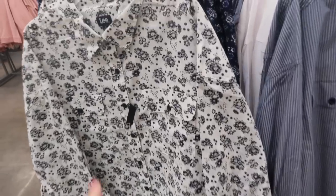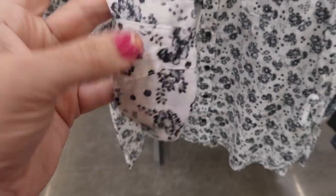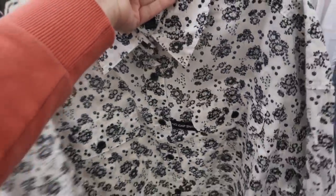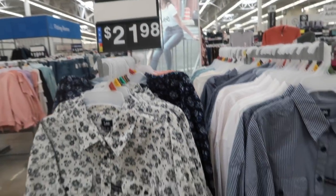New button down tops from Lay. These are a nice lightweight kind of material. Has the rolled up sleeve — you can unroll it — buttons all the way down with two flat button pockets. More of an oversized fit; this is the medium, so if you want it a little more fitted you could size down. Also has that same detailing in the back. Comes in this black and white floral, also that navy floral, there's a gray and blue stripe, and the solid white. These are $21.98.